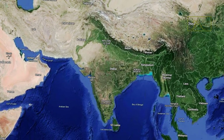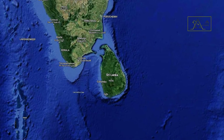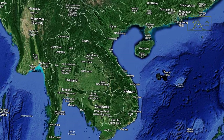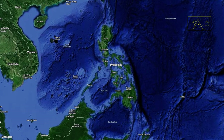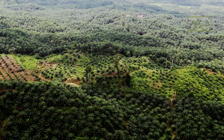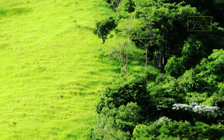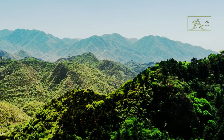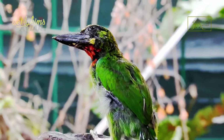Coppersmith barbits can be found in India, Pakistan, Sri Lanka, China, Vietnam, Singapore, and Indonesia. However, these birds are mostly found in the Philippines. They live in plantation areas in the lowlands, open forest, and forest edges to hilly areas with a maximum altitude of 1,000 meters above sea level. In Indonesia and the Philippines, they can be found at higher altitudes.